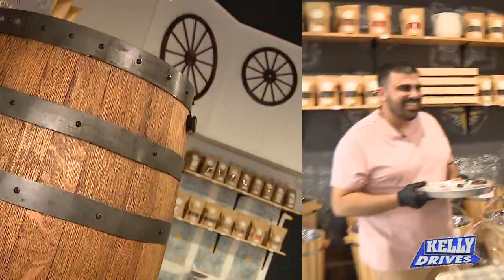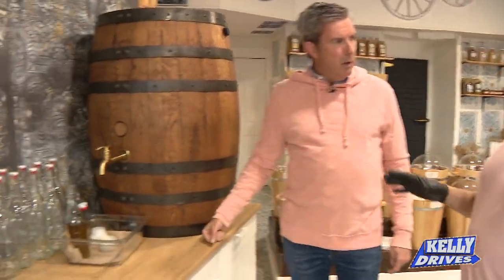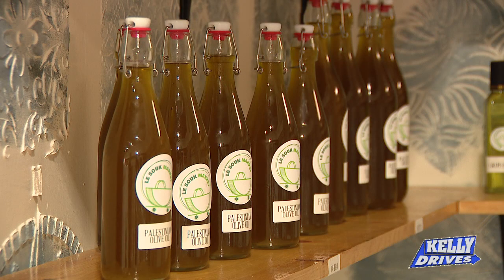This is our Palestinian unfiltered olive oil — cold-pressed, extra virgin. This is not something you would find in your local shop. This is imported. We're very proud of this because it's unfiltered — it's much more flavorful and it's much healthier for you.